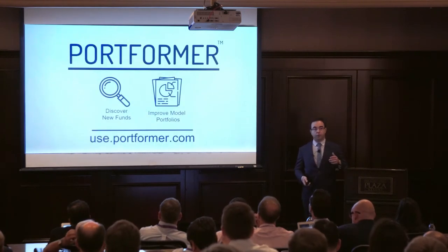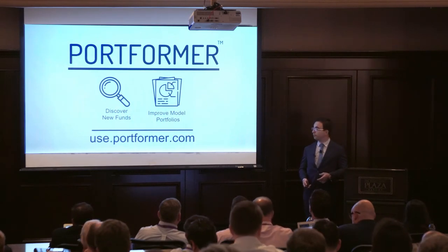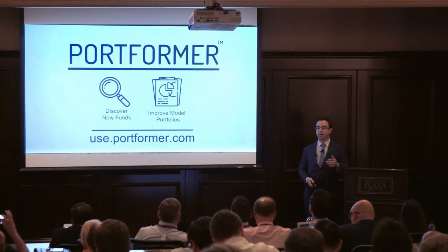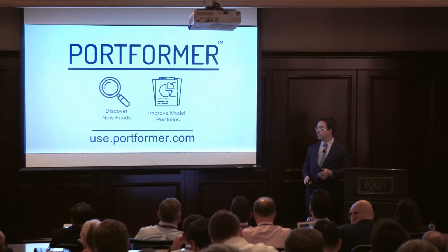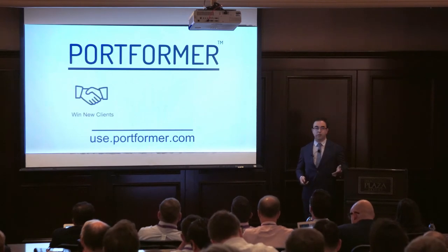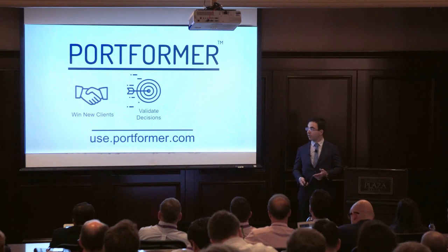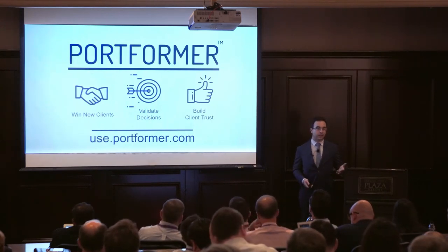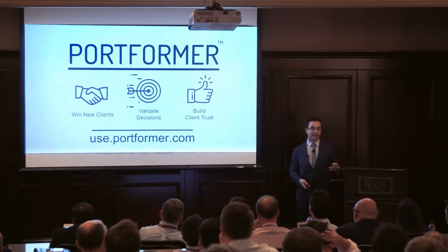You can use Portformer today on your phone to evaluate the funds in your portfolio, and when you get back after this conference, apply it across all of your client accounts and save millions of dollars in fees. All of this is so that you can build more long-term, meaningful relationships with your clients and with more clients. Portformer pays for itself if we can help you win $1 million from one client, one time.